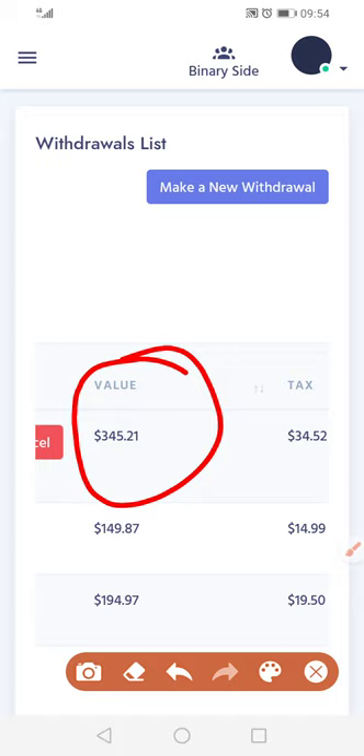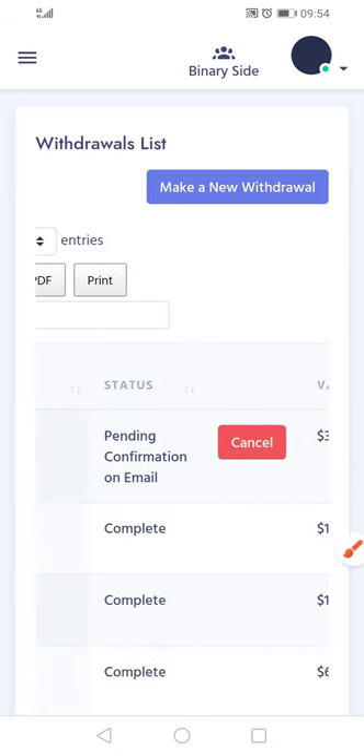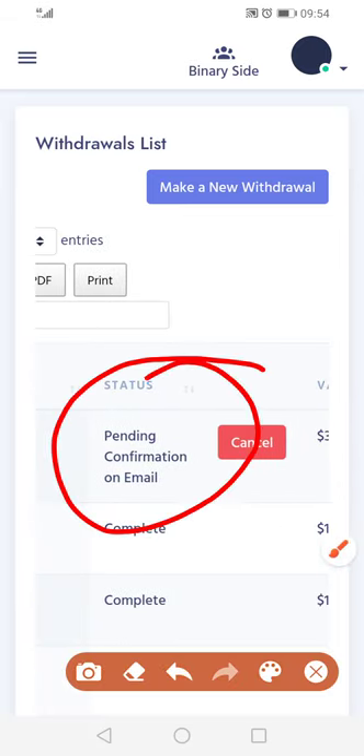$345.21, and then we're getting tax of $34.52. So now it's telling us to go to our email and then confirm.